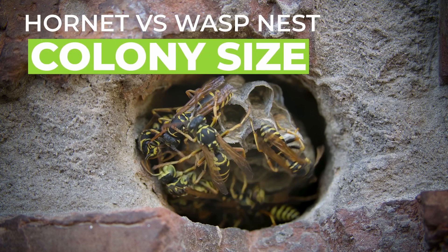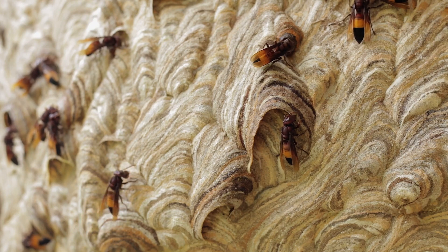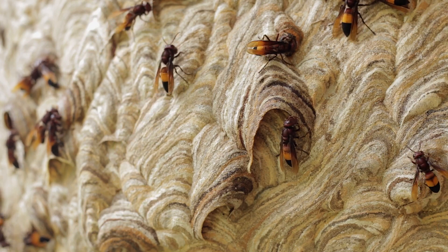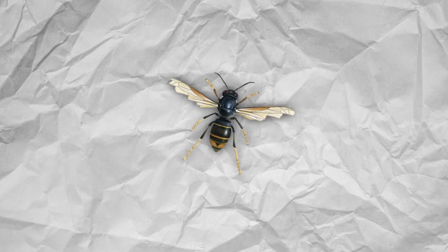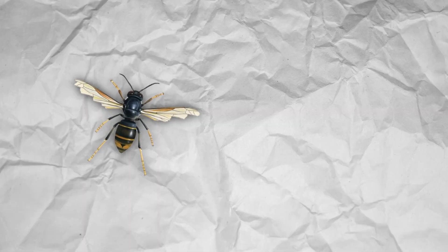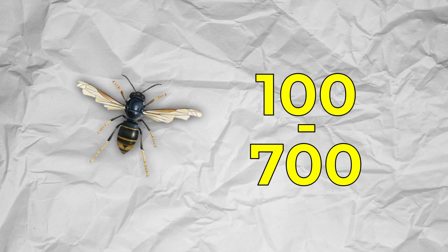Hornet nest vs. wasp nest — colony size. Colony size and capacity is another important factor that distinguishes certain nests from one another. Hornets have the largest nests of the three and subsequently have the largest colonies. On average, a hornet's nest can house as many as 100 to 700 hornets, with some having even more. All the more reason not to poke the hornet's nest.